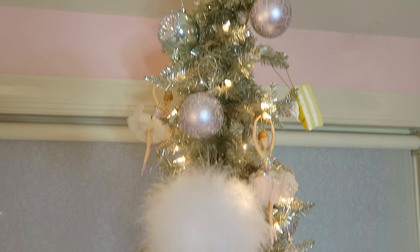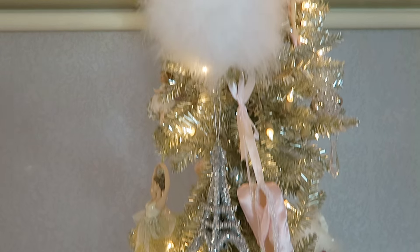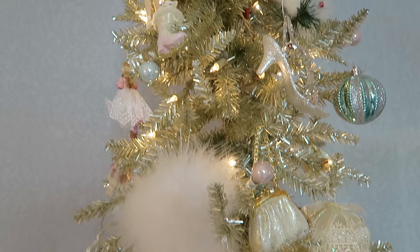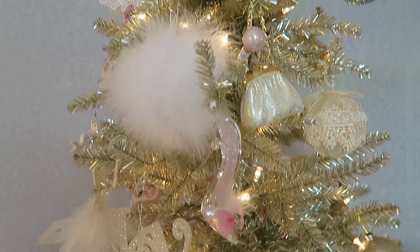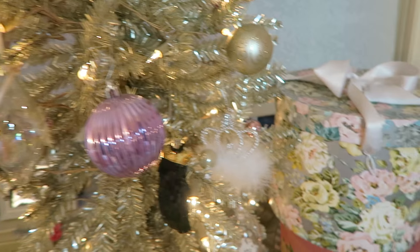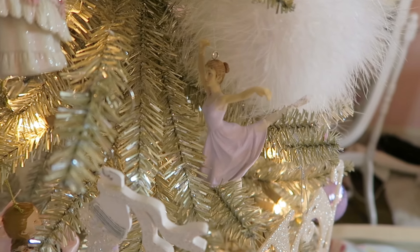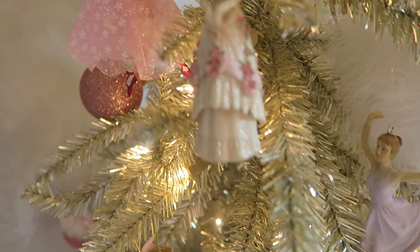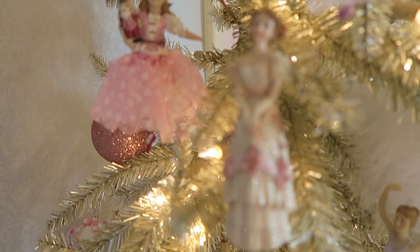Now on to my Christmas tree. For those of you guys who are not aware, my whole entire bedroom is themed after the Nutcracker. This ballet completes my entire Christmas season and it gives me such a happy feeling, so why not make my room themed after it. My ornaments are themed after the Nutcracker all along this side of my tree.